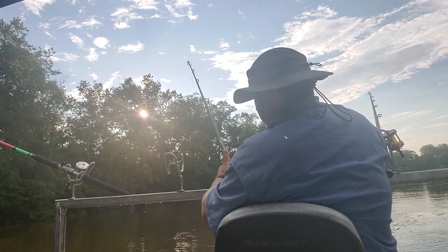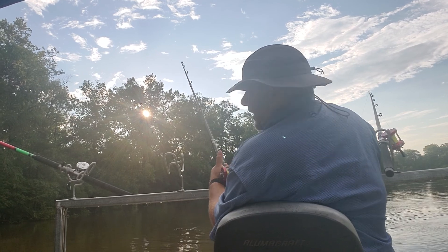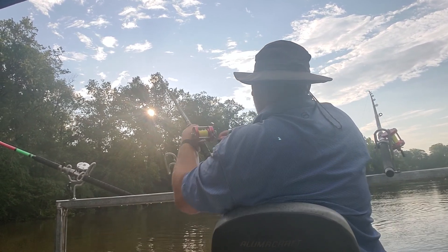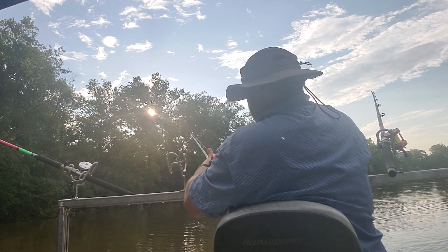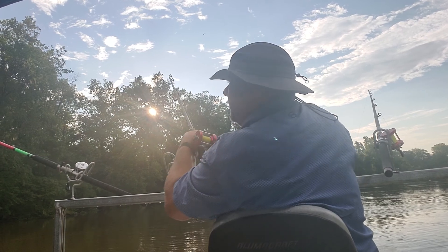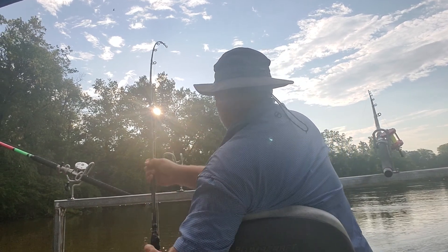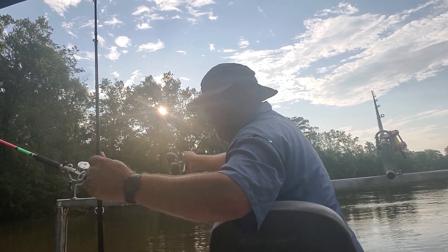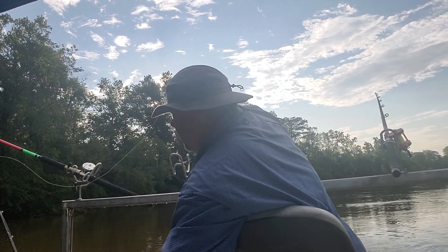I'll wait until you see this rig. I've got some splining to do on this rig. Now they make what's called a santee rig with a little rattler floater that keeps the hook off the bottom. I want to try something a little less expensive because they're about $5 a piece.